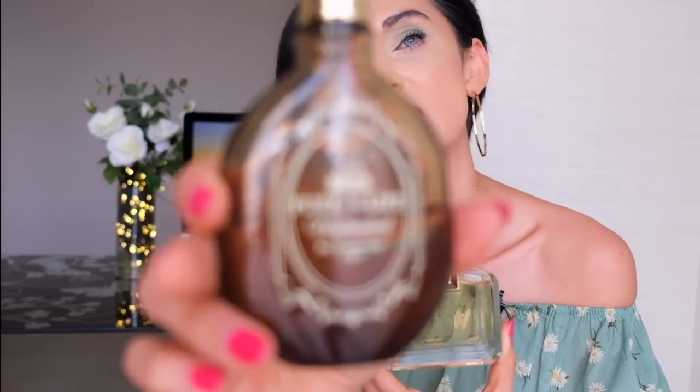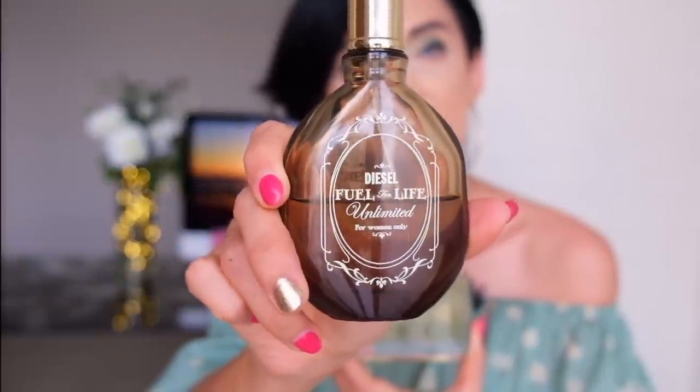I purchased this fragrance because I was looking for a replacement for one of my favorite fragrances I've never shown on my channel because it was discontinued long ago. I'm talking about Diesel Fuel for Life Unlimited. I got that bottle about five years ago — my husband found it in duty-free and bought it for me because he loves that fragrance on me. I was first wearing it in 2008; I tried it in Debenhams, fell in love, and bought it there.